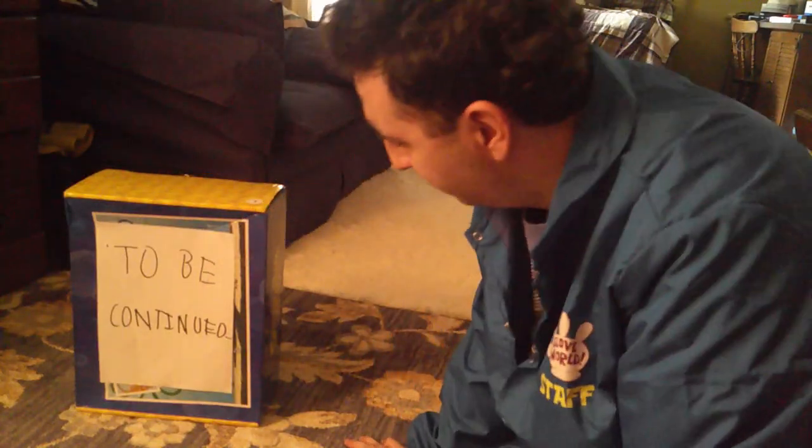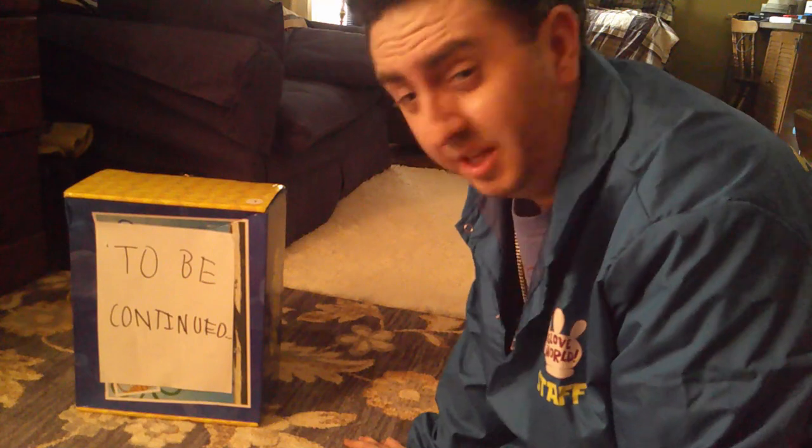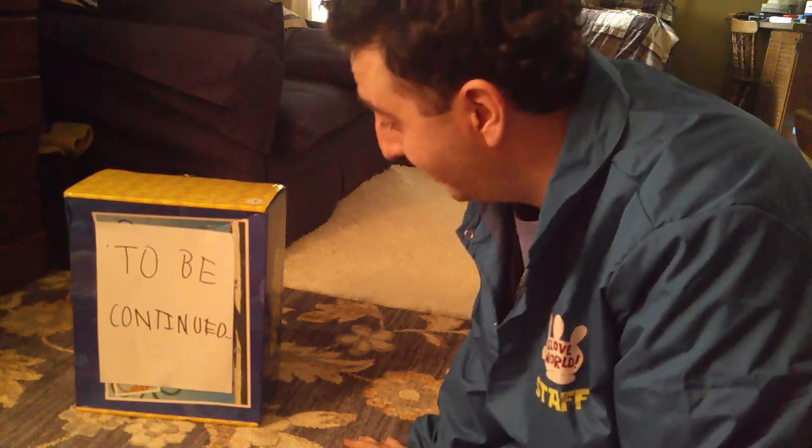What the? Hmm, maybe they didn't cancel it in time. And oh boy, it's my favorite kind of box too — the 'To Be Continued' box.